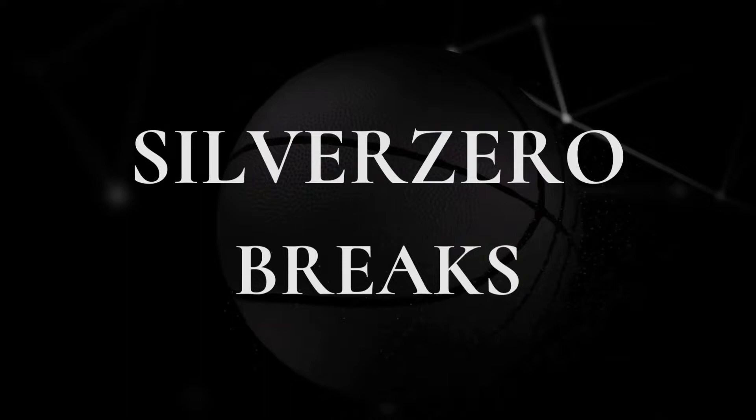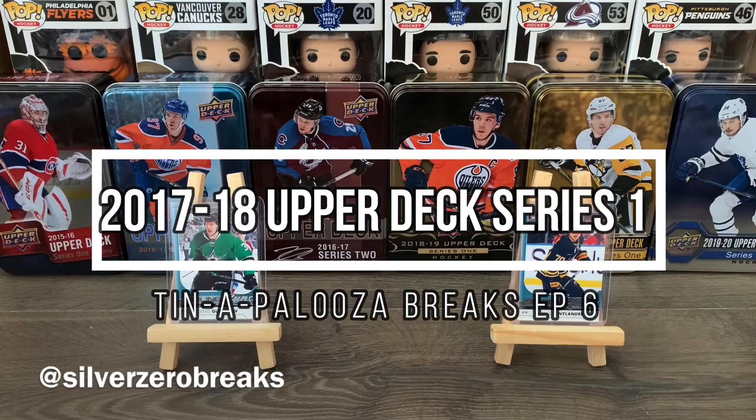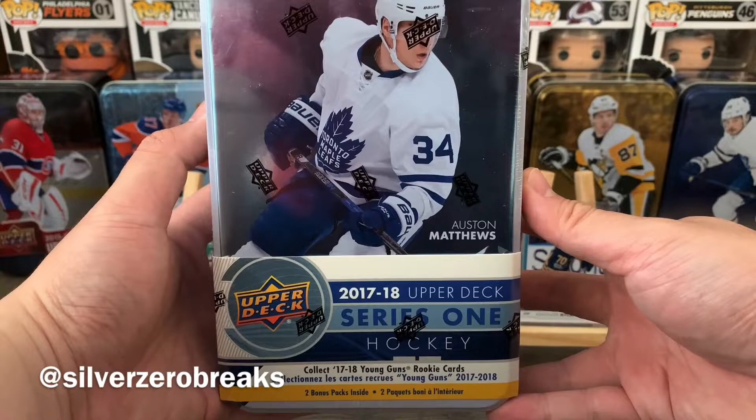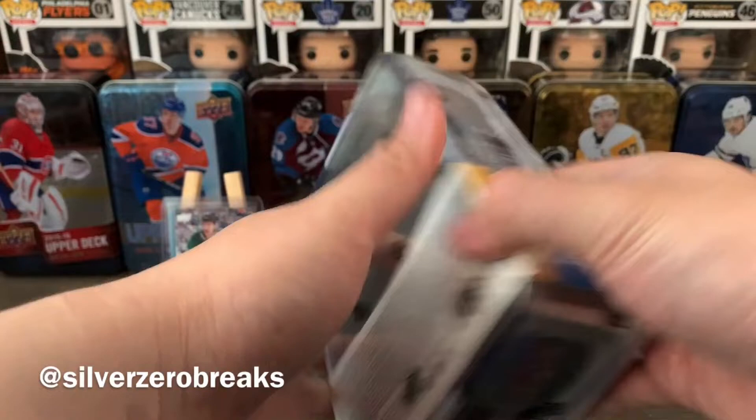What's going on guys, it's Silver Zero Breaks here and we're back with another episode of the Tinapalooza Breaks. Today I've got the 2017-2018 Upper Deck Series 1 tin. I haven't opened up many of these 17-18 products before, so there are plenty of young guns to chase, including some big ones I don't have yet — like Brock Boeser and Kirill Kaprizov, for example.